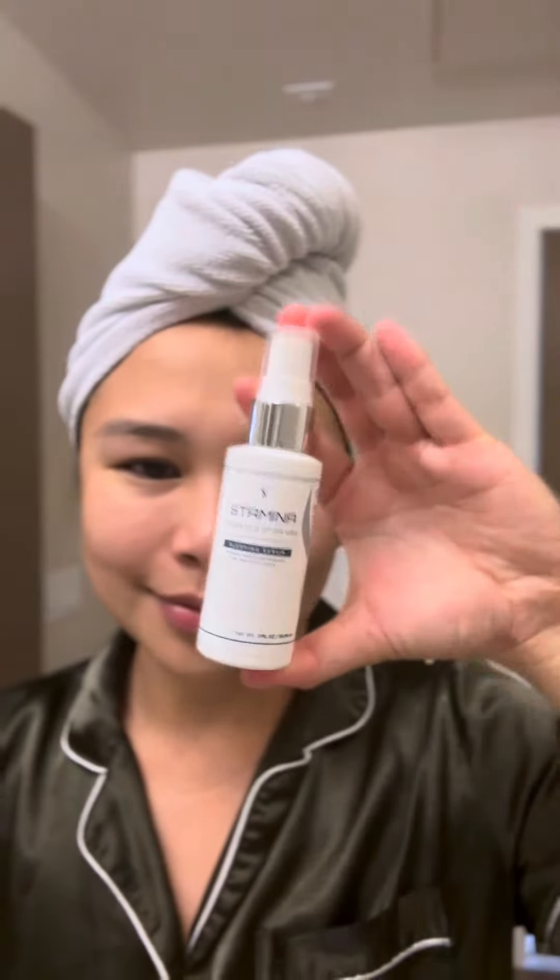After 15 minutes, I wash it off and spritz my skin with the Stamina Serum. This serum is like a shot of confidence for my skin, and a couple of spritzes do the trick.